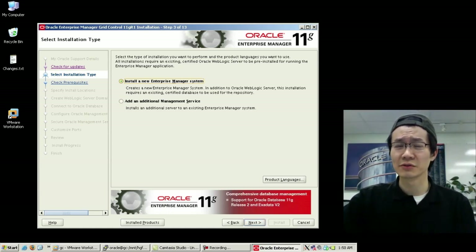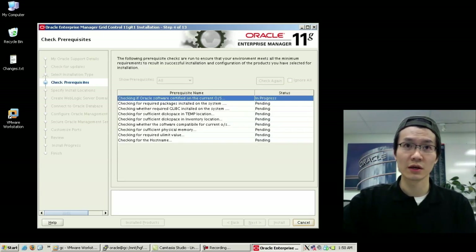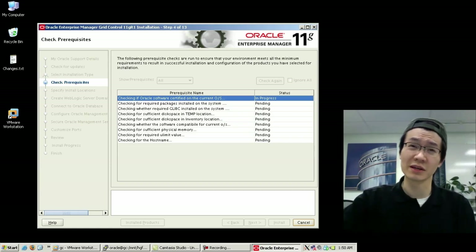In this case, I want to install a new EM system. I'm not adding an extra OMS because I don't have an existing system. Now, prerequisite checks — first time, so I hope everything passes. Let's take a look. It's going to make sure it's certified on this OS. Got the packages.